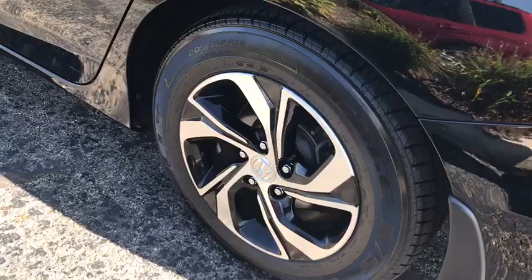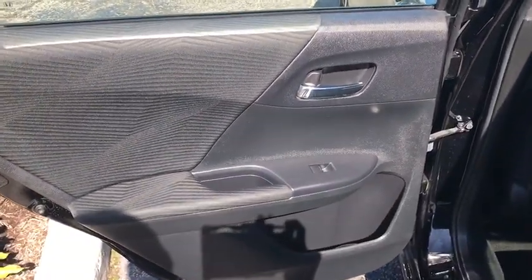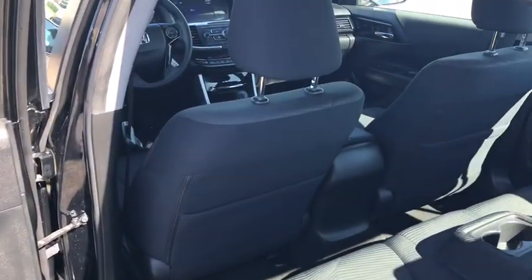Overhead console, remote keyless entry, panic alarm, brake assist, front bucket seats, cloth seat trim, driver vanity mirror, front reading lamps.